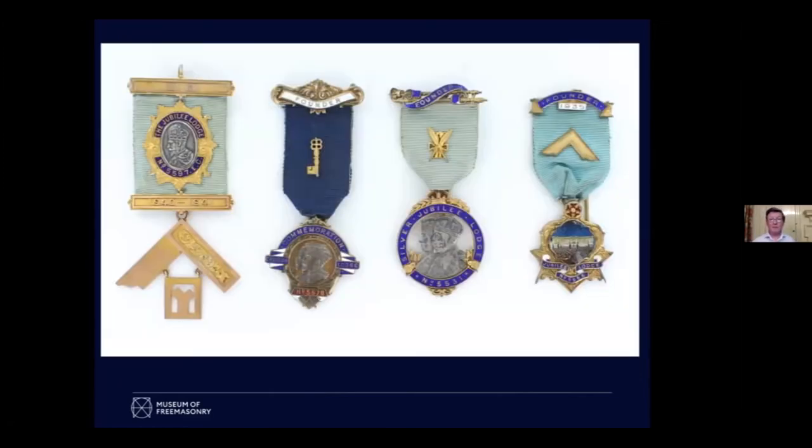You don't have to be a Freemason to appear on Freemasons' jewels. Here are four different lodges, all of which were formed in 1935, which was the Silver Jubilee of King George V. His father had been a Freemason, his sons would be, but he didn't join. Nonetheless, all the lodges in that year decided to celebrate the Jubilee. Jubilee Lodge has the King; Commemoration Lodge has the King and the Queen; Silver Jubilee Lodge has the King and the Queen. Just one jewel shows a certain amount of brilliant imagination: the other Jubilee Lodge shows the crowds cheering the King and Queen on the balcony of Buckingham Palace, which is just rather a nice touch.